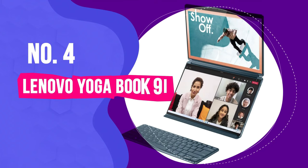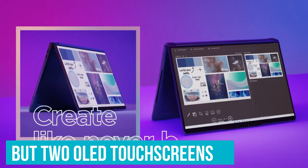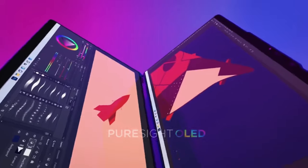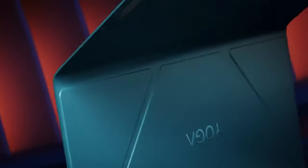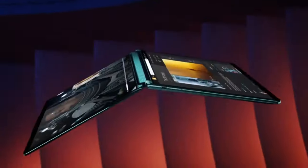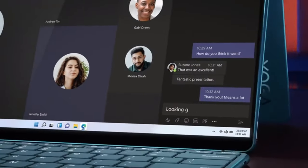Number 4: Lenovo YogaBook 9i. What's better than one gorgeous OLED screen on a portable and attractive 2-in-1 laptop? Two screens! The Lenovo YogaBook 9i features not one, but two attractive, high-resolution OLED touchscreens, not only giving you the option of using it as a laptop and tablet, but also as a laptop and tablet at exactly the same time. With the detachable keyboard, it becomes even more lightweight when you only need it to be a tablet, but it's super portable even with its full complement of components. Both screens are absolutely gorgeous too, enjoying OLED inky blacks at a 2.8K resolution which looks incredibly crisp and bright at just 13.3 inches.